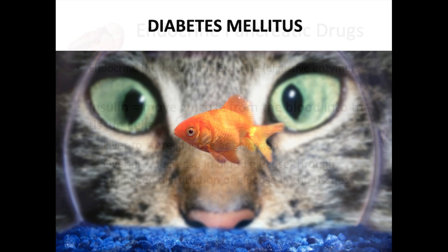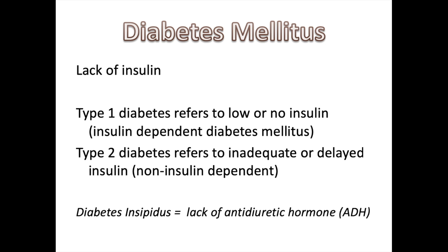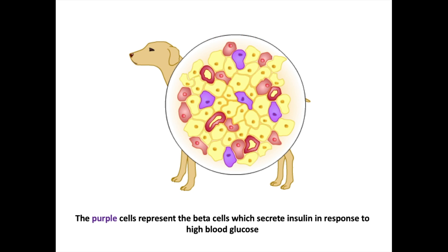Diabetes mellitus is a lack of insulin. Type 1 — insulin-dependent diabetes mellitus (IDDM) — refers to low or no insulin. Type 2 — non-insulin-dependent — refers to inadequate or delayed insulin. A reminder: diabetes insipidus has nothing to do with glucose; it is the lack of antidiuretic hormone — important not to mix these up.